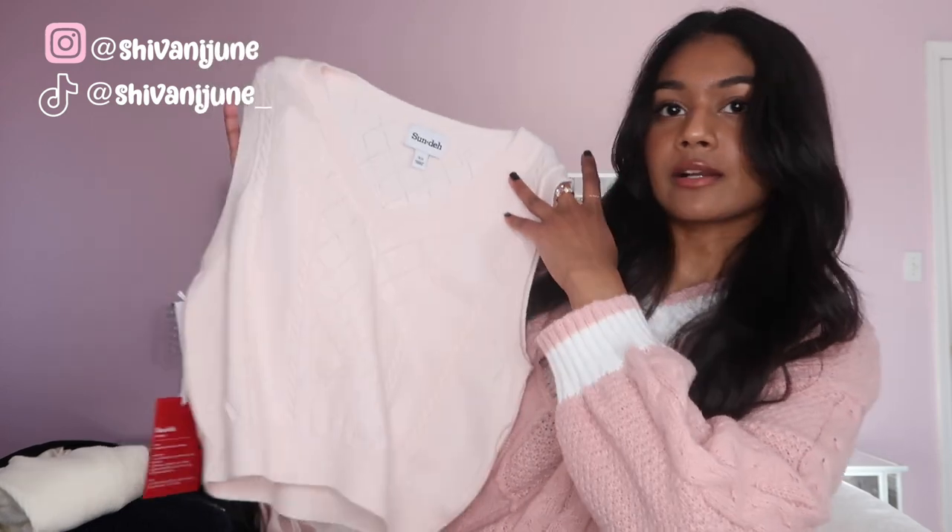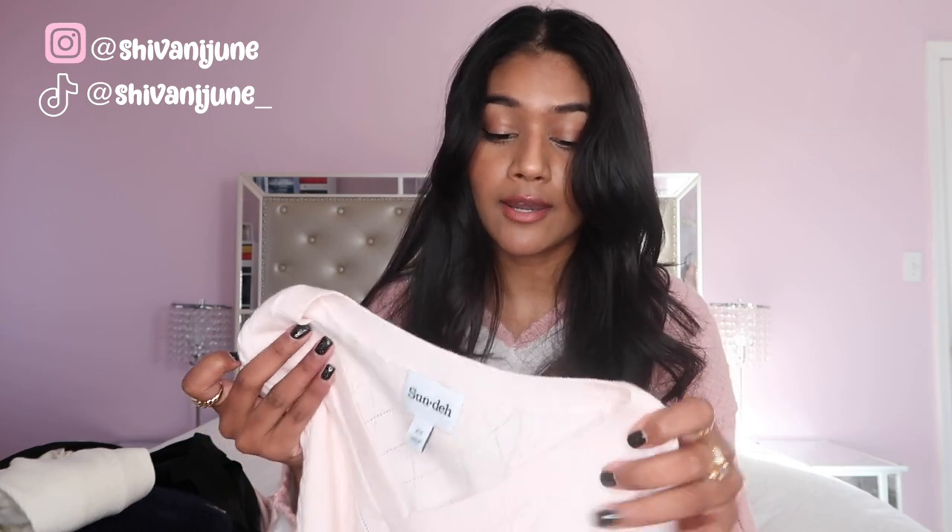Next, I got some tops from Aritzia — it's the first time I'm ordering from them and they are very pricey for no reason. I feel like the quality is not the greatest and I'm just confused as to why everyone is so obsessed with that brand, but I thought I'd get a couple things. I'm not disappointed, but I kind of expected more. The first thing I got from them is a sweater vest — a light baby pink sweater vest. I feel like it would be more of a spring sweater vest. It's super soft, super thin, and I love the color. It's the perfect pale baby pink, but I don't think it would be warm enough for winter, so I'm going to save it for spring.